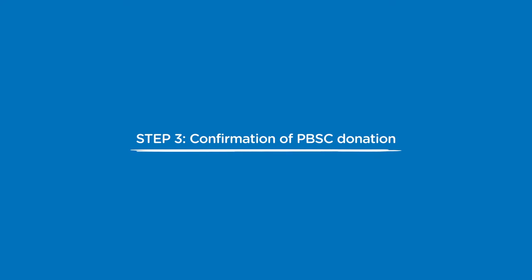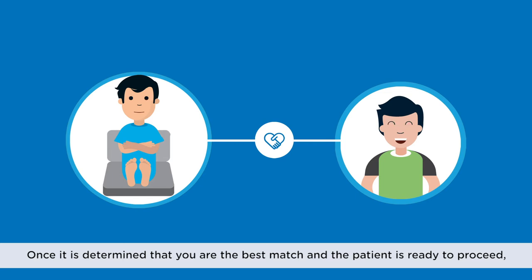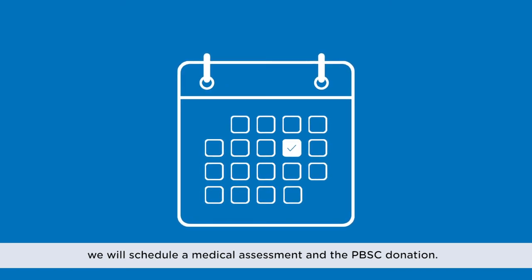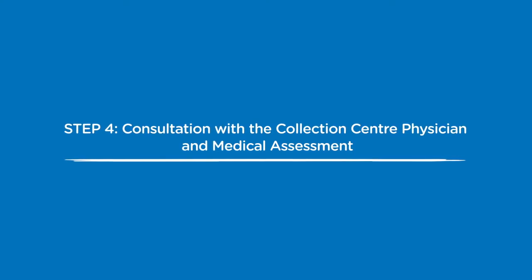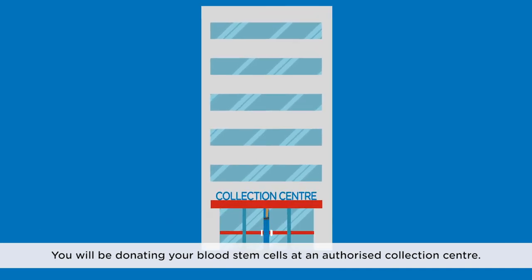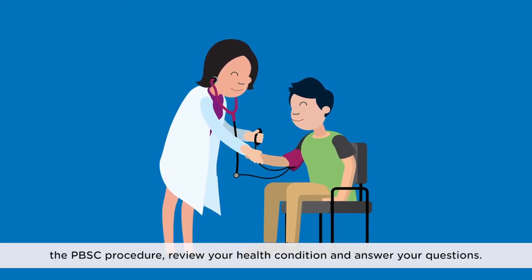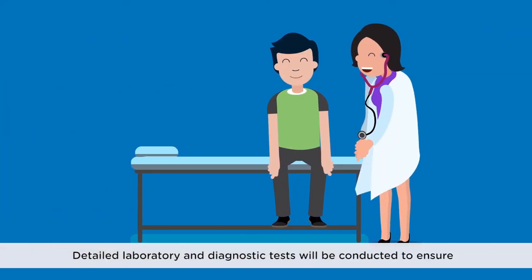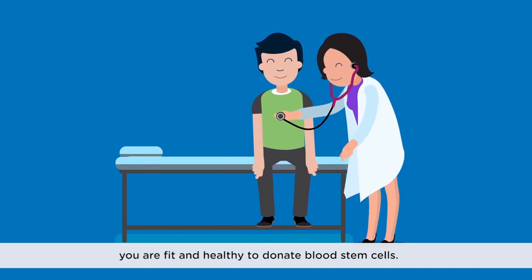Step 3: Confirmation of PBSC donation. Once it is determined that you are the best match and the patient is ready to proceed, we will schedule a medical assessment and the PBSC donation. Step 4: Consultation with a collection centre physician and medical assessment. You will be donating your blood stem cells at an authorised collection centre, where you will meet a physician who will explain the PBSC procedure, review your health condition and answer your questions.